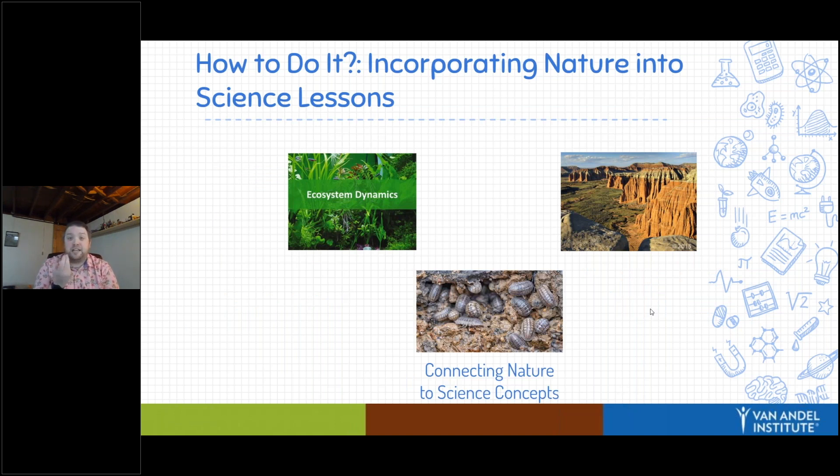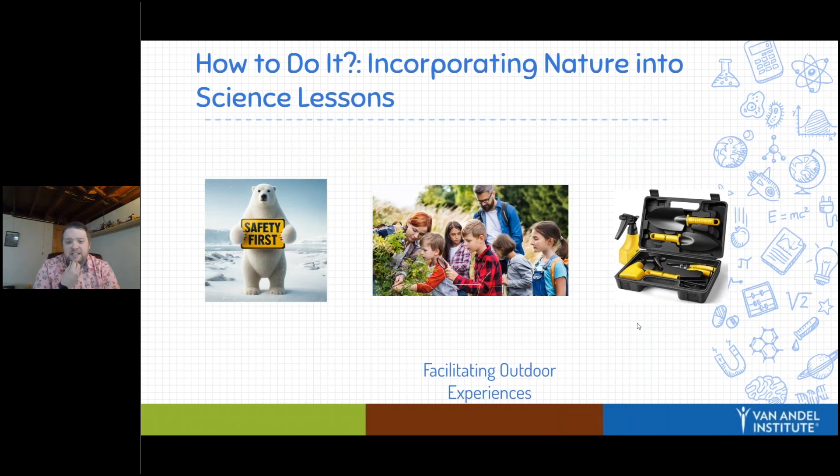Thinking about using nature to teach science concepts — we can always read it in a book, but going outside and seeing it in person is always a lot better. Ecosystem dynamics, how things interact within an ecosystem — you can bring kids to an area where they try to find different animals and construct a food web of the animals that live there. Weather and climate is a great hot-button topic to explore outside. Think about erosion — if you're near a sand dune or a beach, you can take students there and see the power of wind and water. There are a lot of different options here for your students.